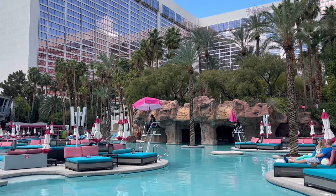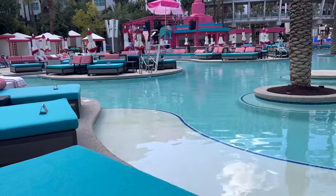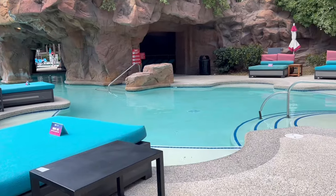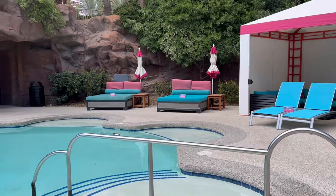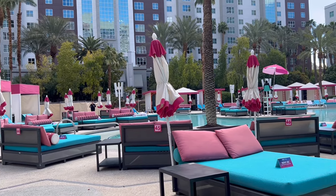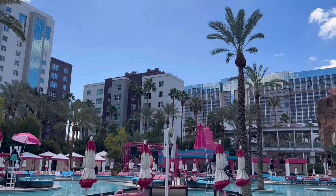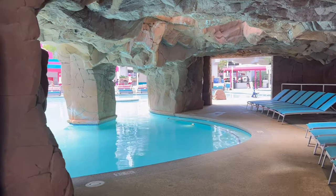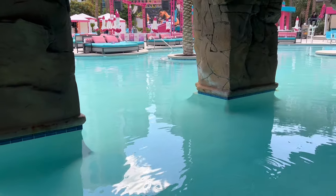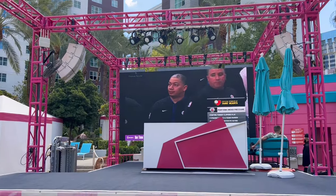Prices on day beds and cabanas vary here and everywhere in Vegas depending on the day of the week and the season. If you come in July on a holiday weekend Saturday, it's going to cost a lot more than it would on a day like this in March. It's probably a lot more fun for the party scene to come when it's the end season. The Go Pool was not heated, but the Beach Club pool was. And that is the tour of the Go Pool — I hope you get the whole idea of the vibe there.